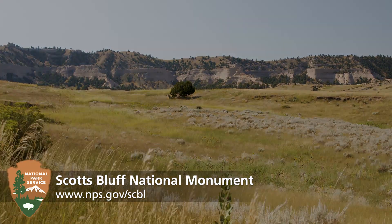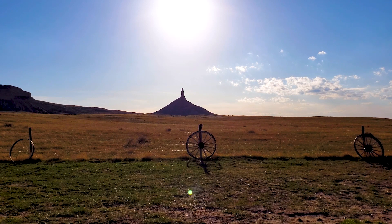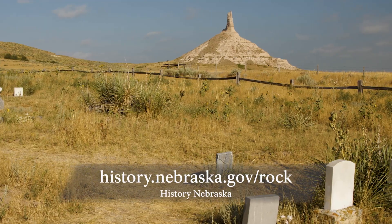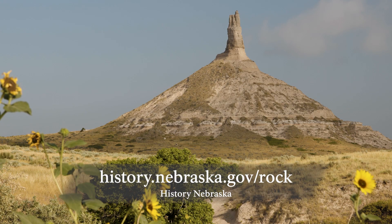A cliff face with colored bands of rock rises from the grass. Chimney Rock was designated a National Historic Site on August 9, 1956. Today, this Nebraska icon and the Ethel and Christopher J. Abbott Visitor Center are a fee site operated by History Nebraska.